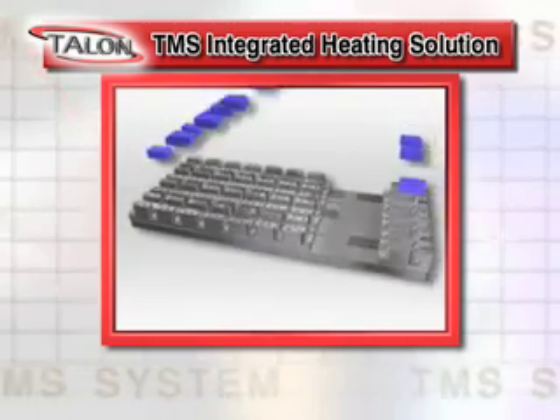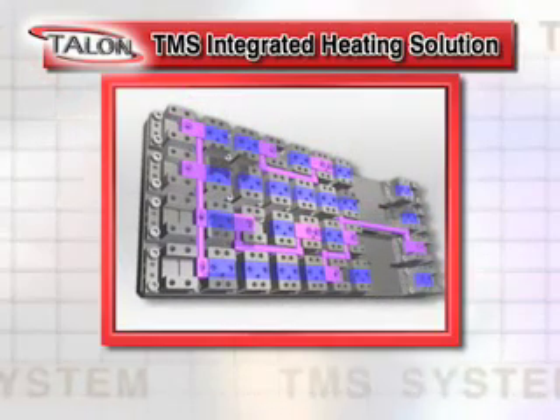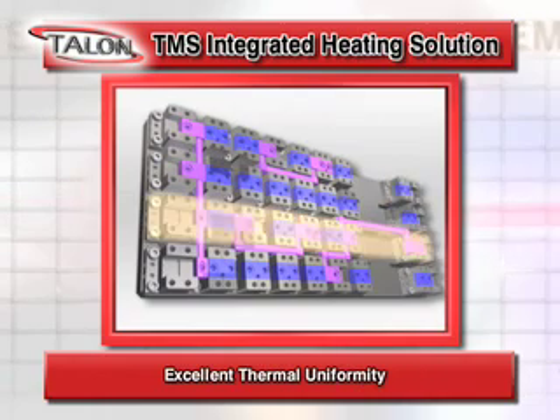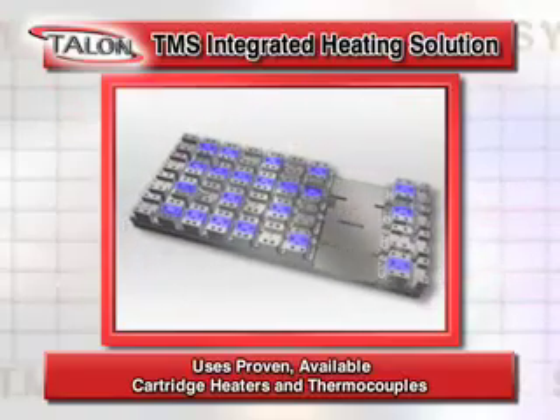The integrated heating solution of the TMS allows for better heat transfer than all other gas management systems. Benefits include easy zone heating solutions, excellent thermal uniformity and stability, and proven available cartridge heaters and thermocouples.